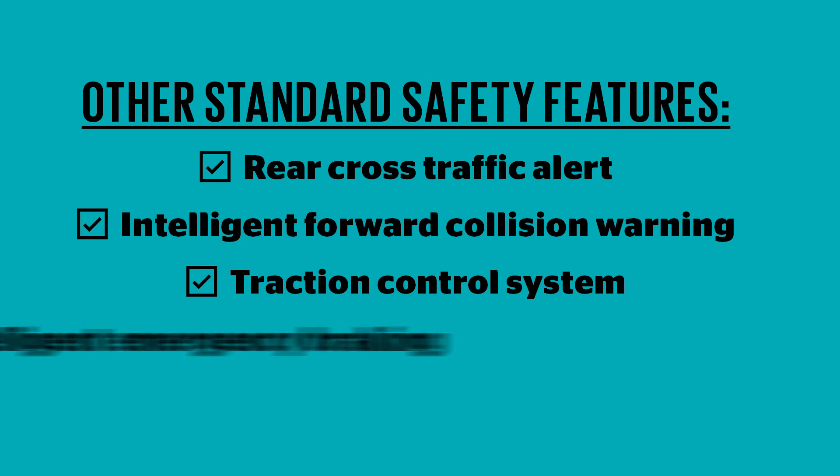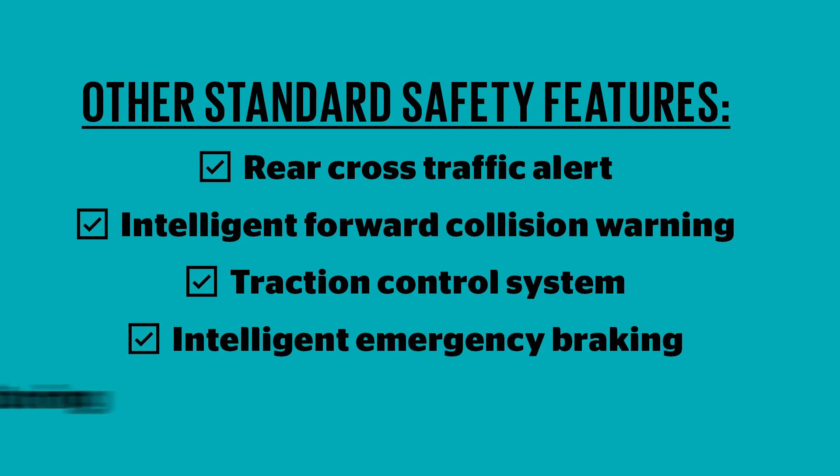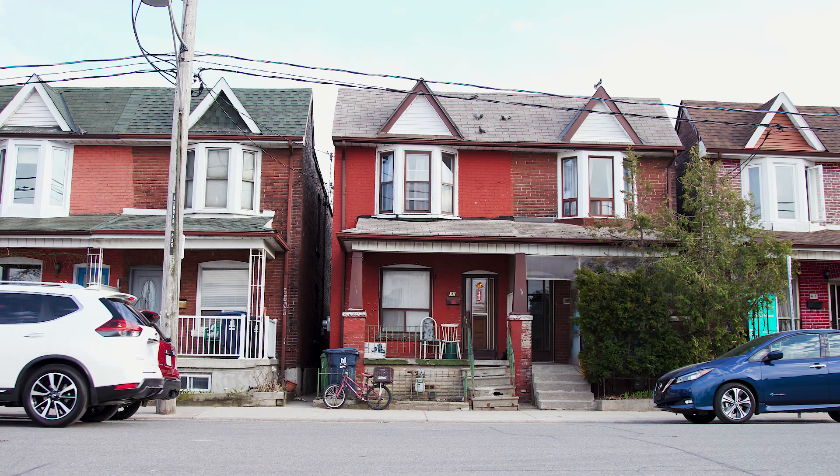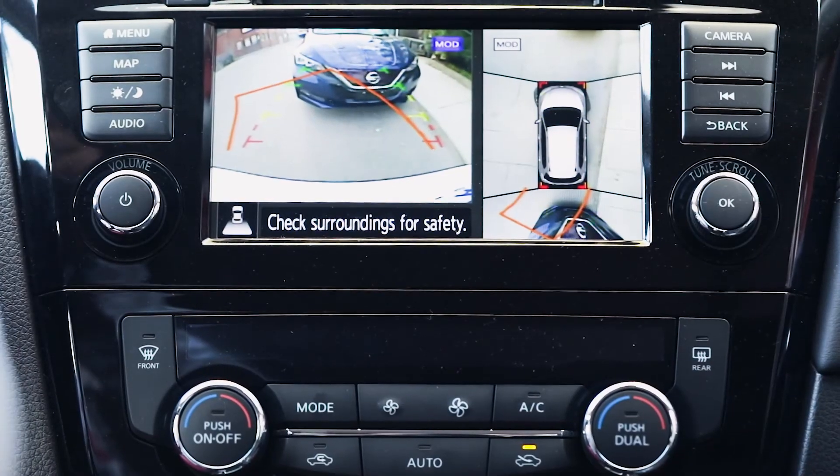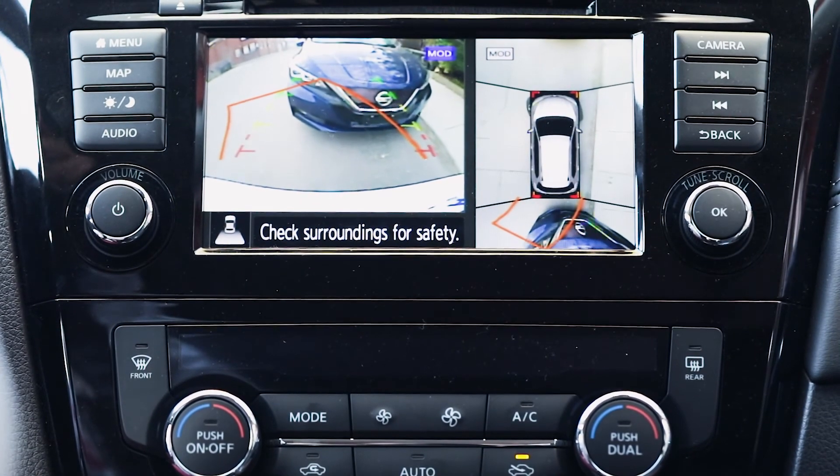Additional standard safety features include intelligent forward collision warning, traction control system, intelligent emergency braking, and tire pressure monitoring. The Nissan Rogue's rear camera and optional 360-degree camera make it easier to park like a pro so you can get on with your busy day.